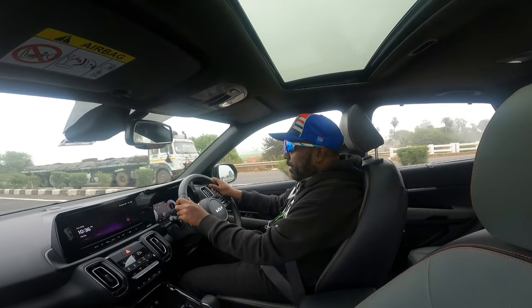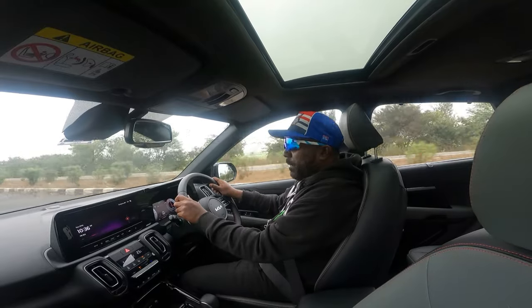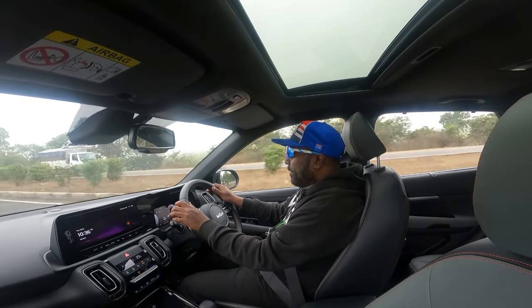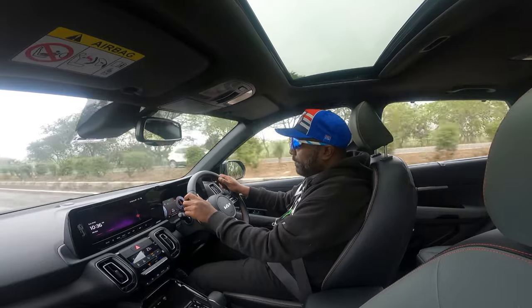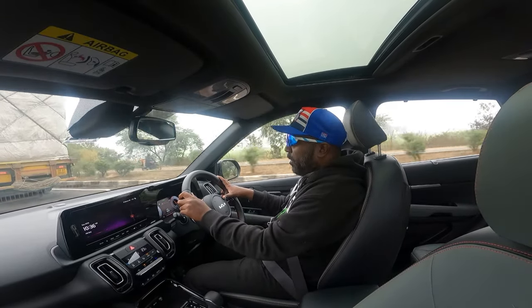The steering input, the steering weight, the heft of the steering is pretty reassuring as well — it's not too light or too sensitive, especially when you're cruising at triple digit speeds, it gives you that confidence. There's not much body roll either for an SUV.